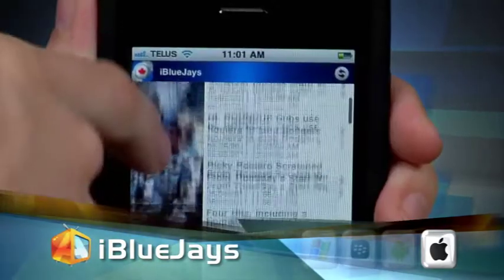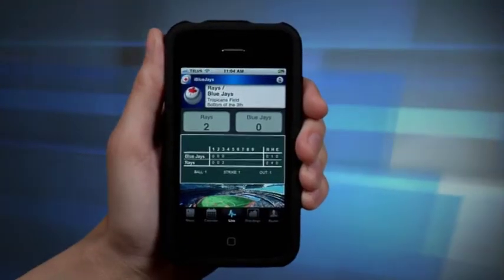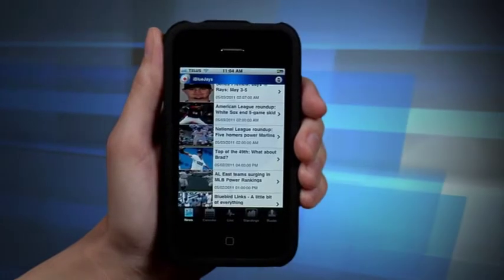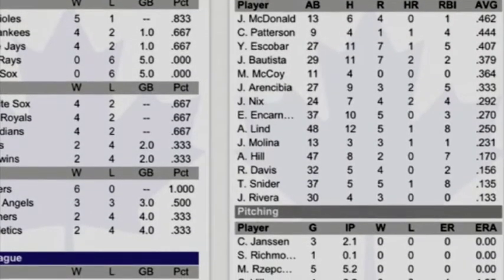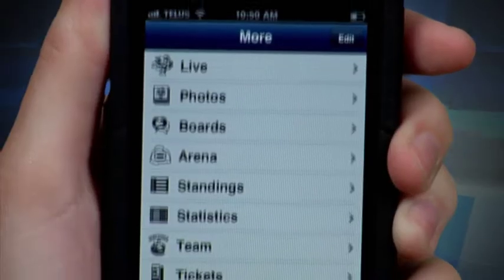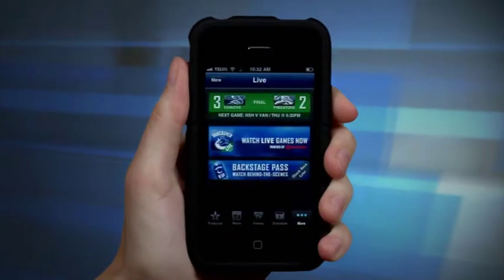Next up to bat is the iBlueJays app. You get the live scoreboard feature so you can follow games even when you can't watch them. But because this isn't an official app, iBlueJays doesn't offer video. The player features are swing and miss as well — just bare bone stats and info laid out in a very plain manner. Both apps will keep you connected to your team with scores and standings, but the Canucks app goes the extra mile with extra features and access to players and actual games.